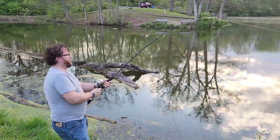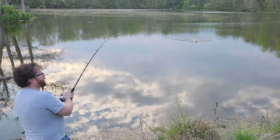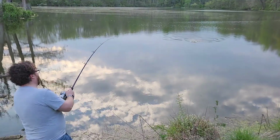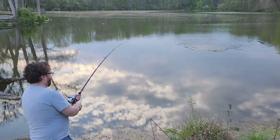I was fishing with chicken breast, and we're going to find out what this thing is. This is going to be pretty cool. Oh, that is a huge one.